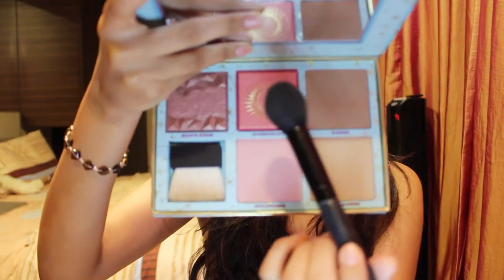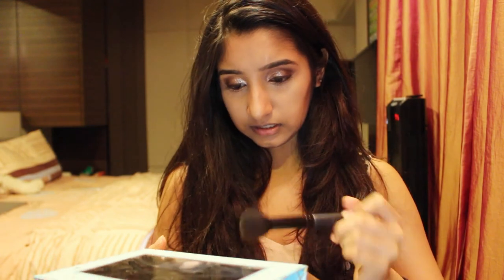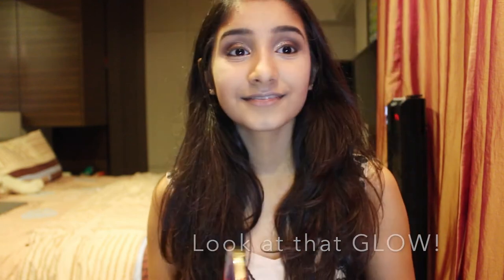Using my e.l.f. blush brush I'll be applying the shade California on my cheeks — so glittery! Then back to my Tarte palette, I'll be using the highlighting shade — the middle one. Every time I open this it smells so good. I'll be applying the highlighter using my 137 Petite Fan brush by Zoeva on the usual points where I highlight my face.